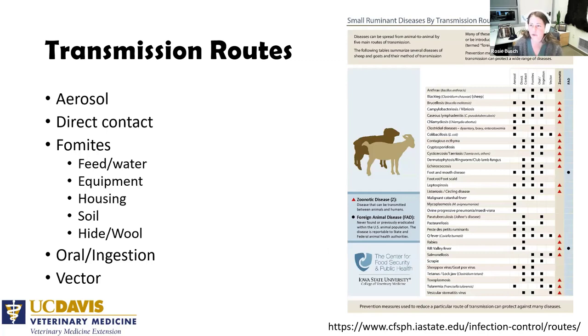Understanding transmission routes is really helpful for knowing how to approach disease control. We have aerosol — spreading through respiratory droplets; direct contact — nose to nose or hoof to hoof; fomites — feed, water, equipment, housing, soiled materials, and even hide and wool; oral ingestion; and vectors. Vectors are things that bite or spread disease from one place to another — birds, Culicoides midges that spread bluetongue, or mosquitoes.